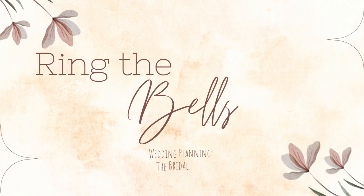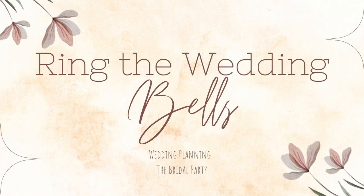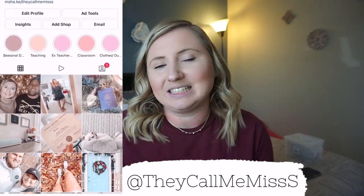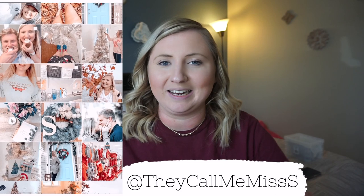Hi everyone, welcome back to my channel. Today I'm going to be sharing with you a bridal shower haul. My bridal shower was this past weekend with my family. We went back to Pennsylvania, had a really great time. It was super special and just so sweet and I can't thank the people that threw it for me enough for putting it together because it was just such a beautiful day.